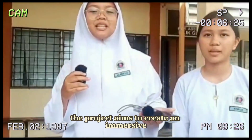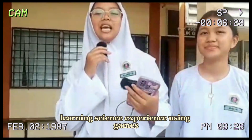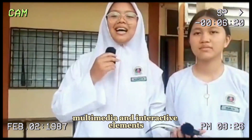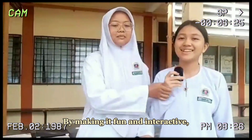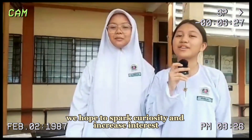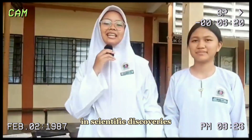The project aims to create an immersive learning science experience using games, multimedia, and interactive elements. By making it fun and interactive, we hope to spark curiosity and increase interest in science.